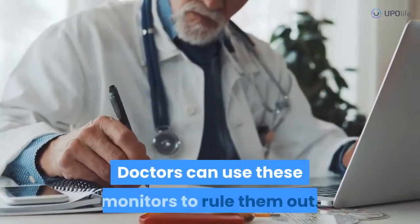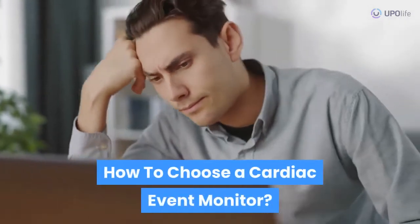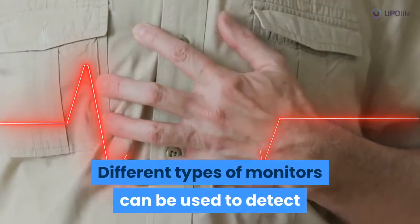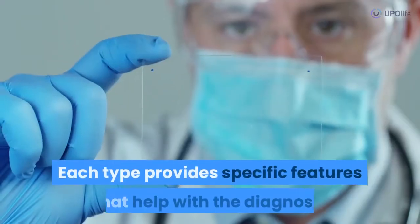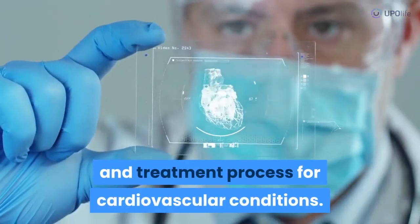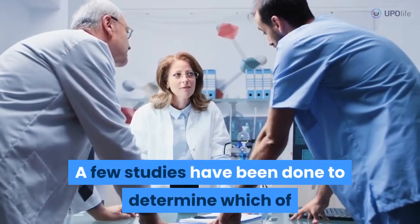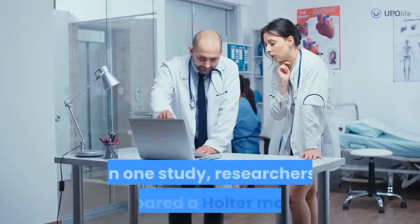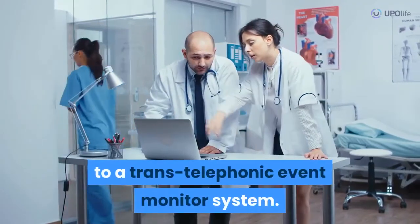Additionally, other conditions can lead to arrhythmias, and doctors can use these monitors to rule them out. How to choose a cardiac event monitor: different types of monitors can be used to detect arrhythmias and other cardiac events, each providing specific features that help with the diagnosis and treatment process. A few studies have been done to determine which tools may yield the most effective results, including one study comparing a Holter monitor to a trans-telephonic event monitor system.